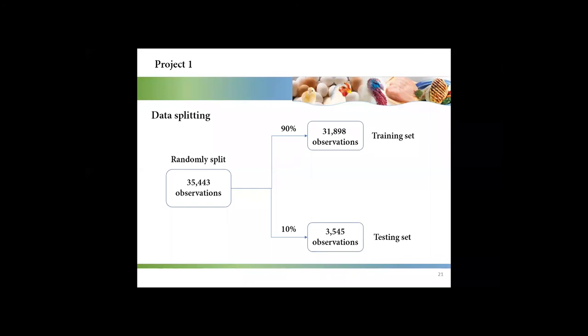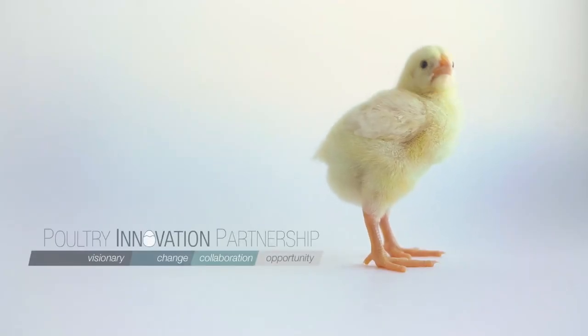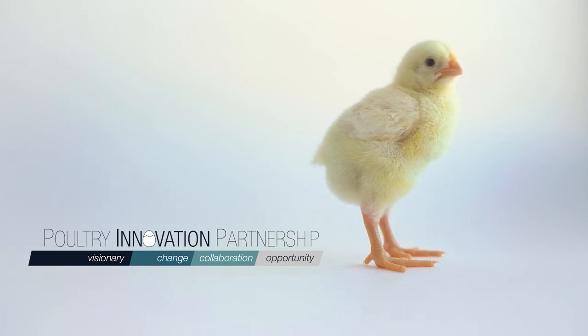Muhammad's follow-up: if somebody else repeated this approach and selected different data for training and testing, would they come up with the same results? I didn't use another independent data set to evaluate the model, so in the future I would like to try that.